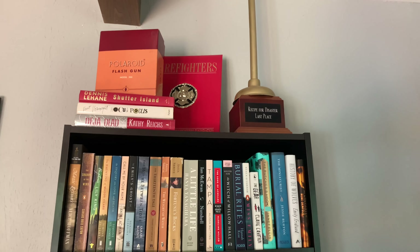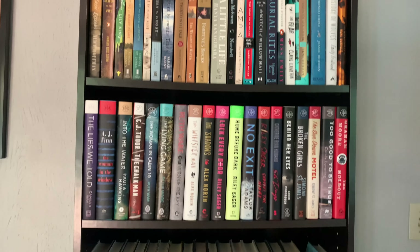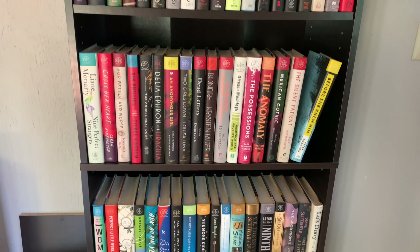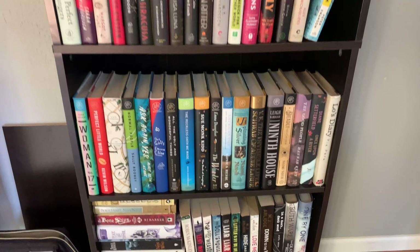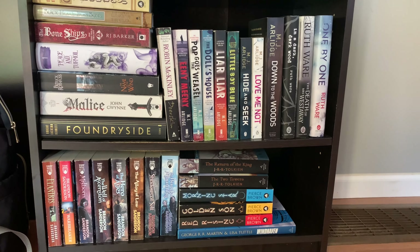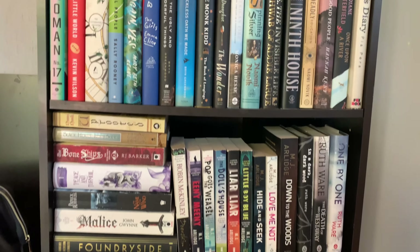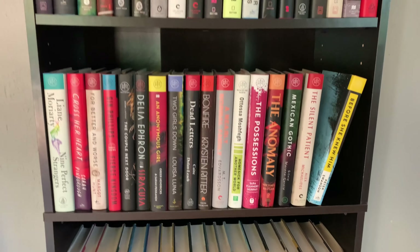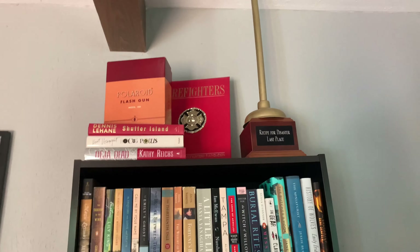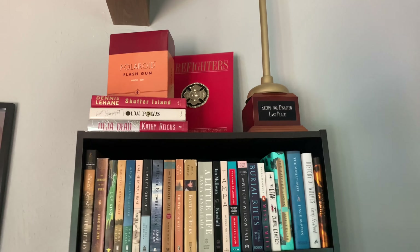This next shelf isn't too special. It's kind of like an overflow of paperbacks and then just my Book of the Month Club books. Down at the bottom I've got some fantasy books and series and some mystery books and series. There's a plunger there for a fantasy football trophy — don't mind that.